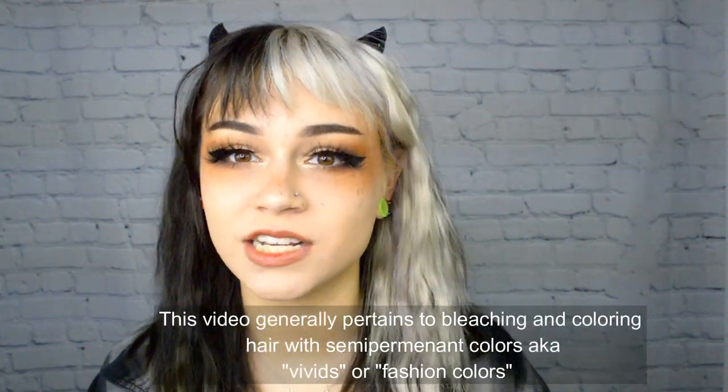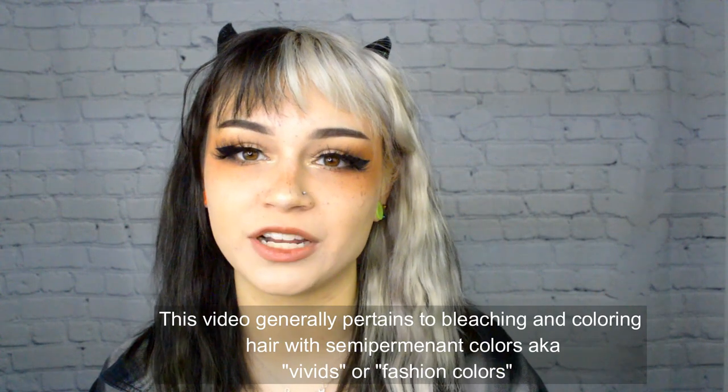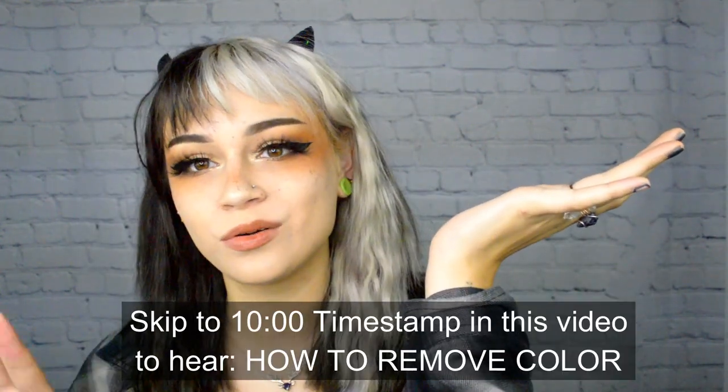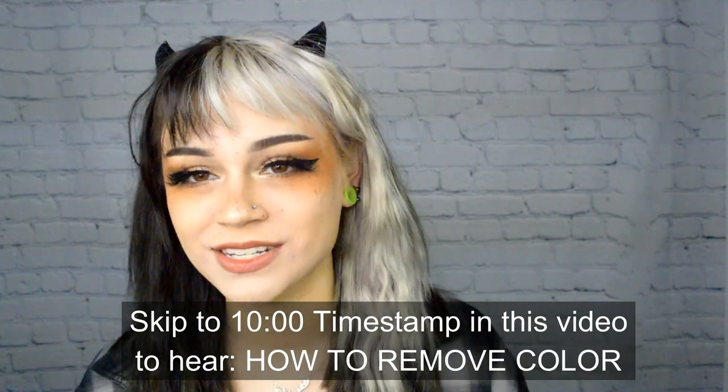Hi everyone, I'm Kylie the Jellyfish. This video will be a part of a continuous series that I'm doing on my channel — a playlist all about how to color your hair for beginners. This video is going to be about how to prevent color from fading. Let me just go ahead and get right into it.